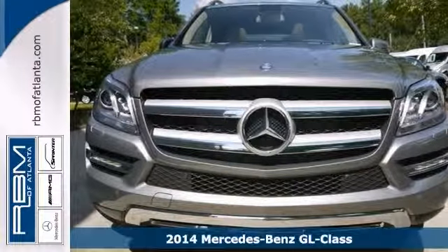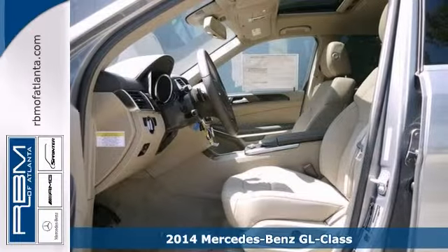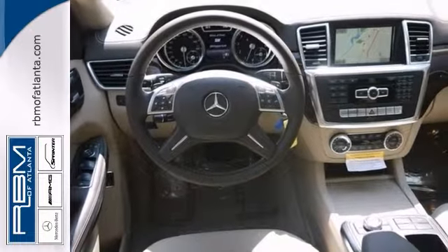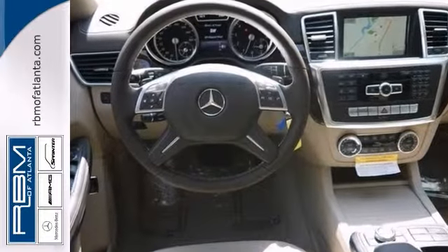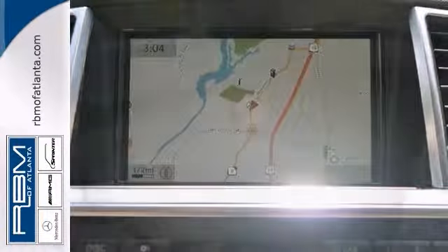Picture yourself behind the wheel of this gorgeous 2014 Mercedes-Benz GL450 and just imagine the possibilities. This classy machine offers all-wheel drive, a backup camera, and Bluetooth. And with a navigation system and climate control, you'll feel as special as you look.